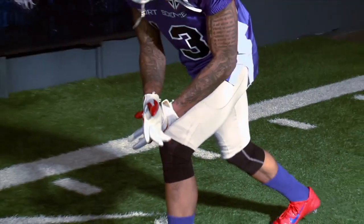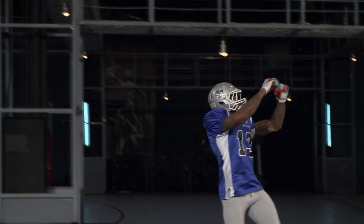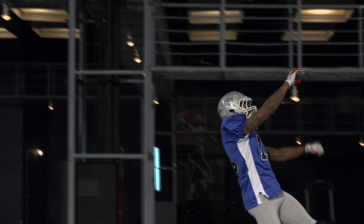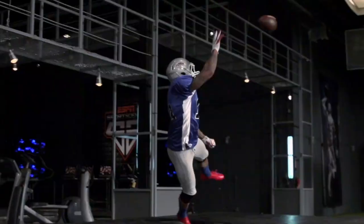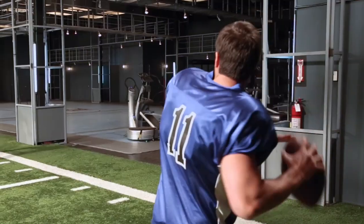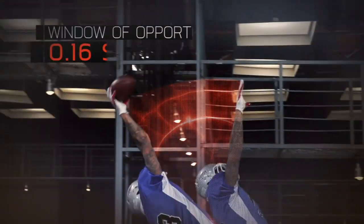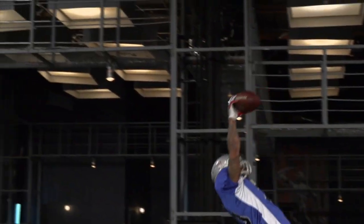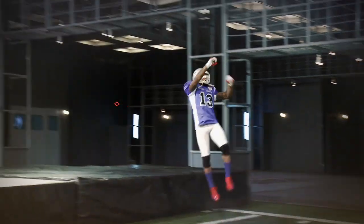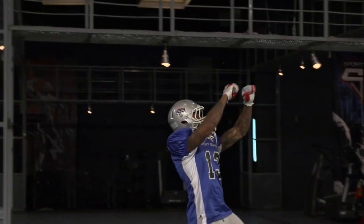You ready? Here we go. Go! Data reveals that on a 45-mile-an-hour pass, Beckham's window of opportunity to catch the ball lasts just 1/600 of a second — about as long as it takes for this spiraling football to make one full rotation. But Beckham nails the timing.